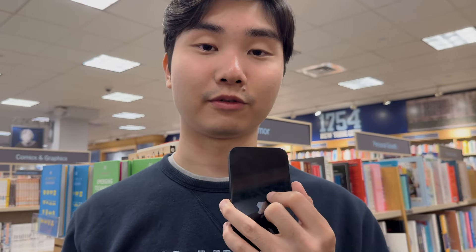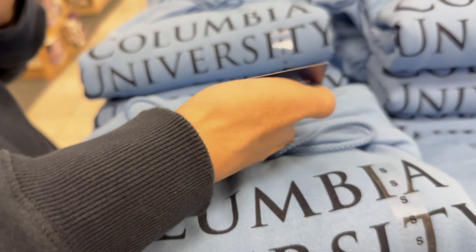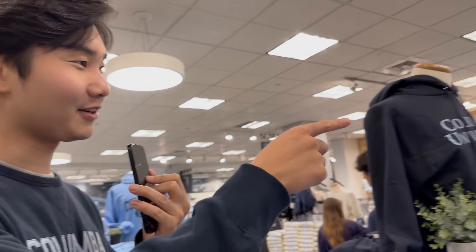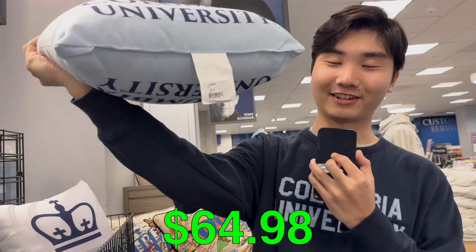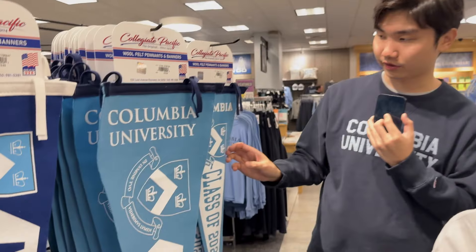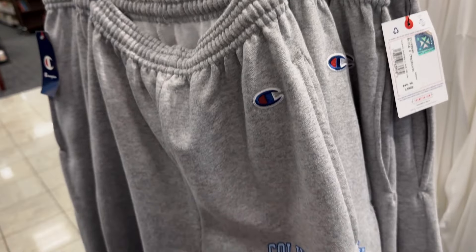This bookstore is not the biggest, so we're already halfway done. Heading to the other side, we got more clothes. Their normal hoodie is actually not bad — around $50, which is on par with different university hoodies. They also got longer shirts, pillows ($64–$65, pretty expensive for a pillow), and a collection of banners and pennants around $20. Their sweatpants are $50, Champion-branded with the coat of arms.